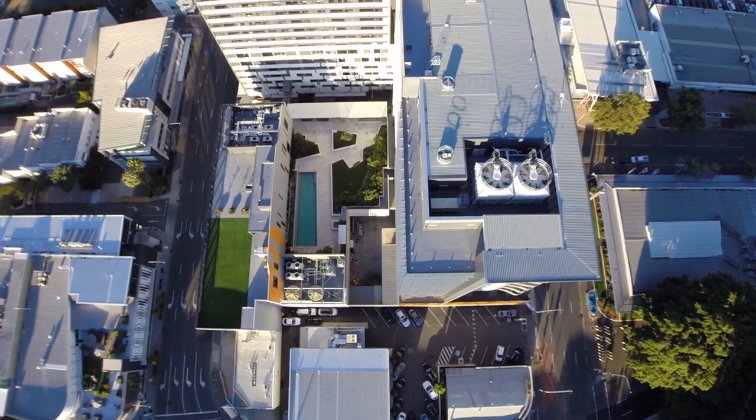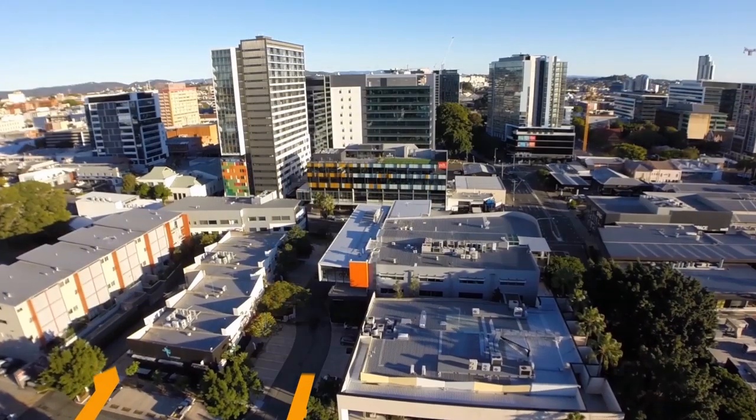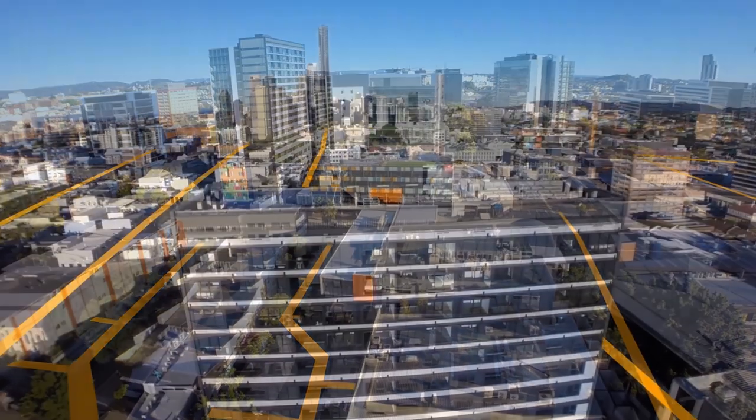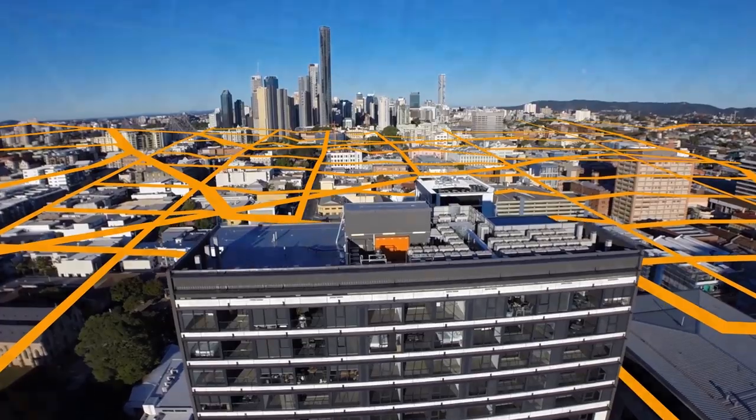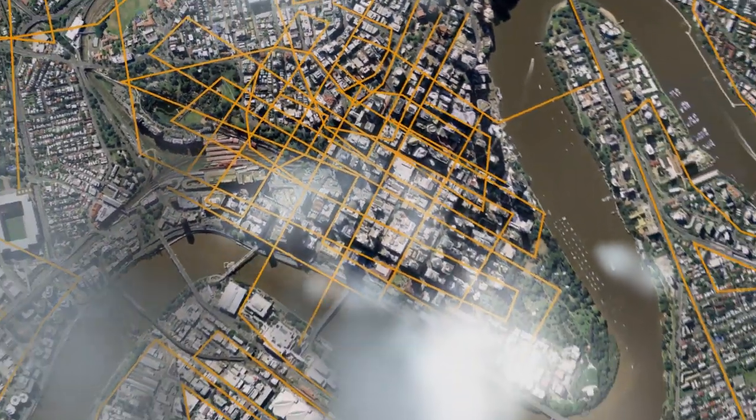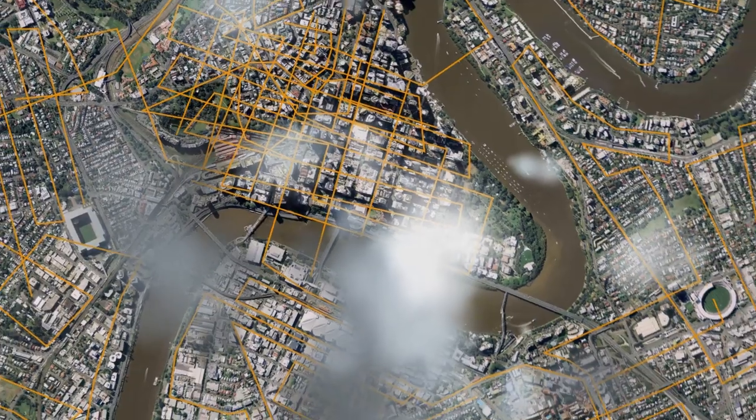We all enjoy living in the modern and clean cities of today. Public health is protected largely by the underground infrastructure that forms a sophisticated sewer network. Sewer pipes are built intended to last for a century or longer, but with time and urban growth come problems like corrosion.